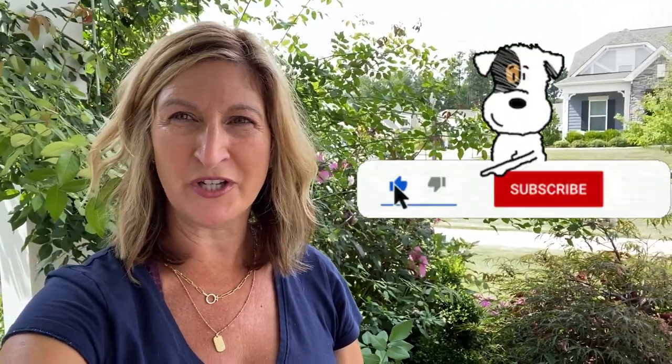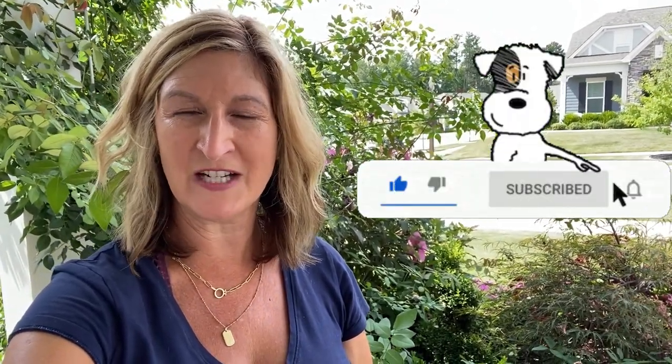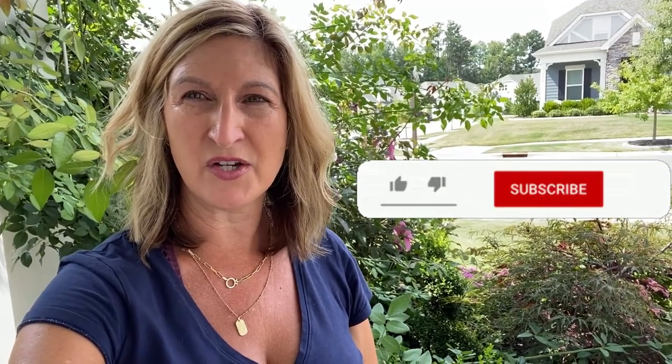Hi guys, Kim here. Welcome to Backyard Blooms. In today's video, I'm going to help you identify tiny little creatures that will kill your trees and shrubs, and also some diseases that I have battled with in my own garden.